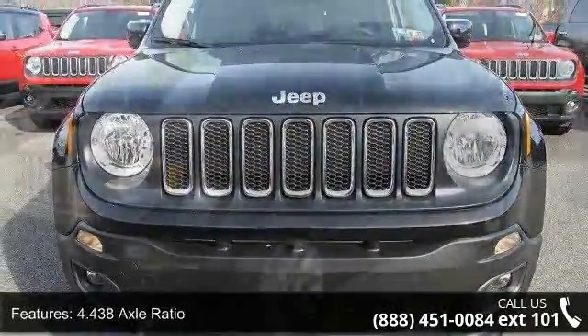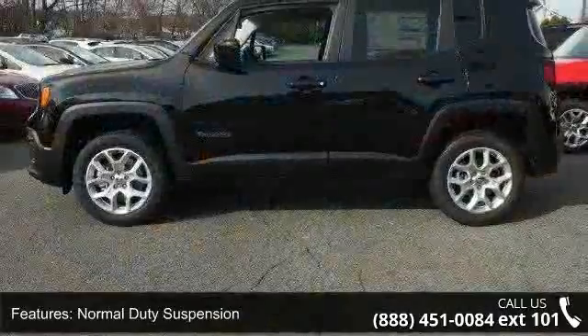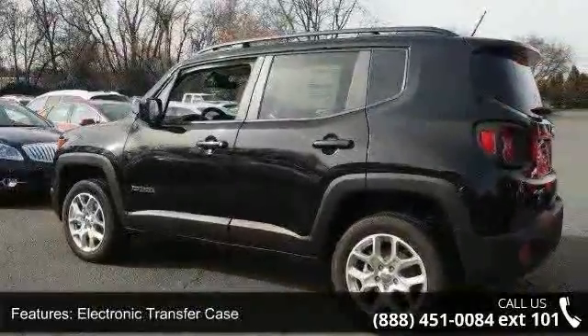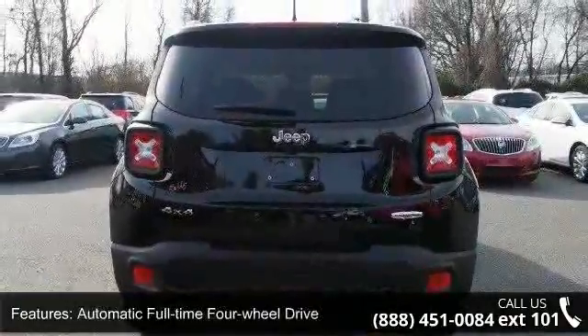This vehicle's top features include 4.43 axle ratio, normal-duty suspension, 50 state emissions, electronic transfer case, automatic full-time four-wheel drive, front and rear anti-roll bars, electric power assist steering, single stainless steel exhaust, permanent locking hubs, and black body side cladding and black wheel well trim.